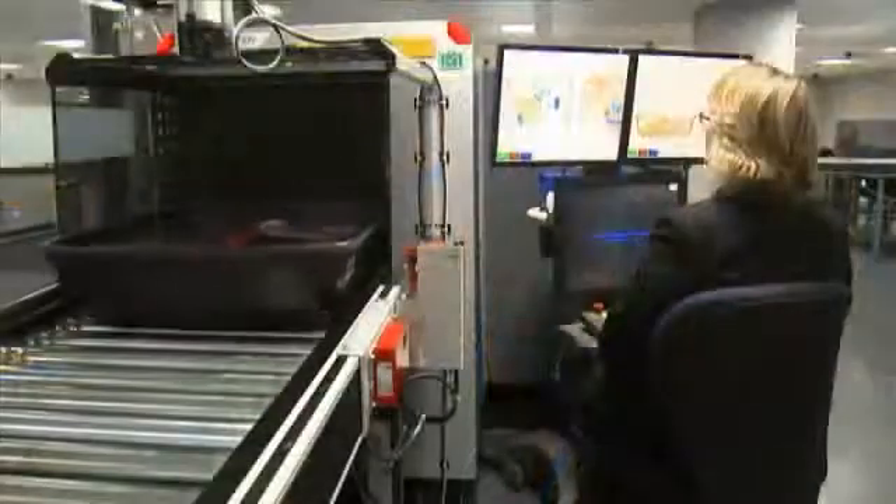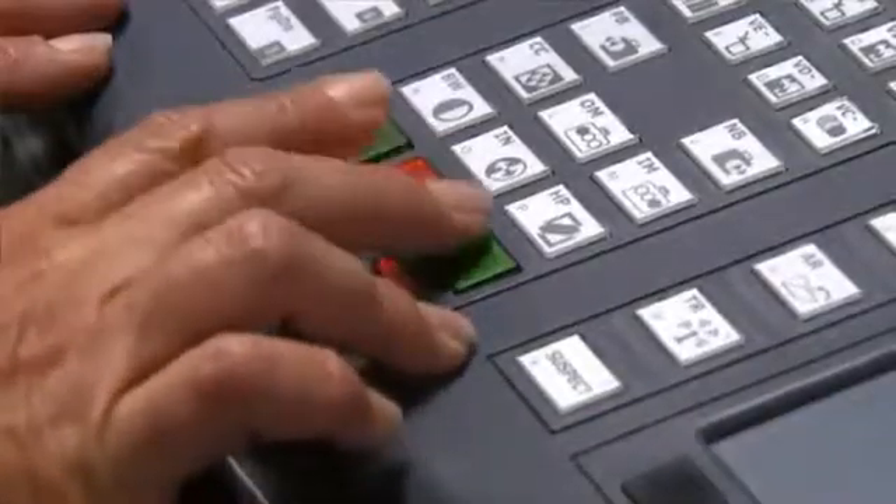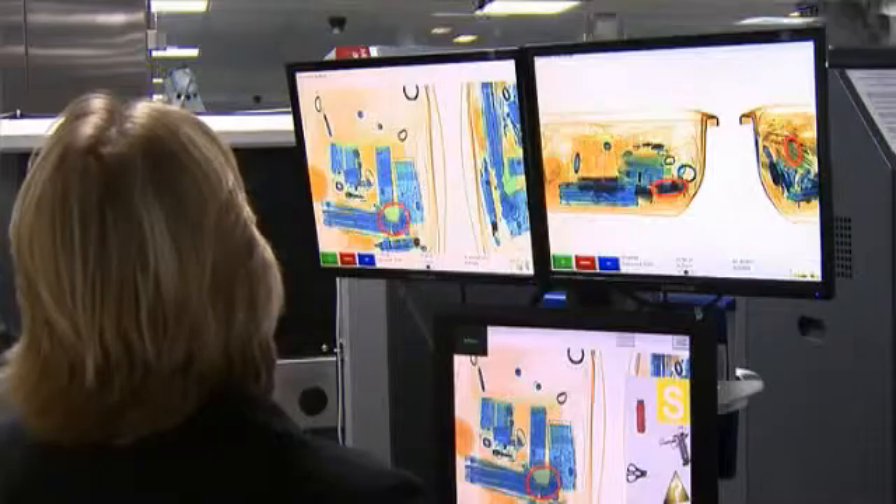The introduction of the multi-view screening technology has been great from a staff point of view. It's reduced our workload because we're not having to constantly put bags back through. If there's something that the operator initially just isn't sure about, they've now got a second screen — they get a different view of it and that can sometimes answer the question straight off.